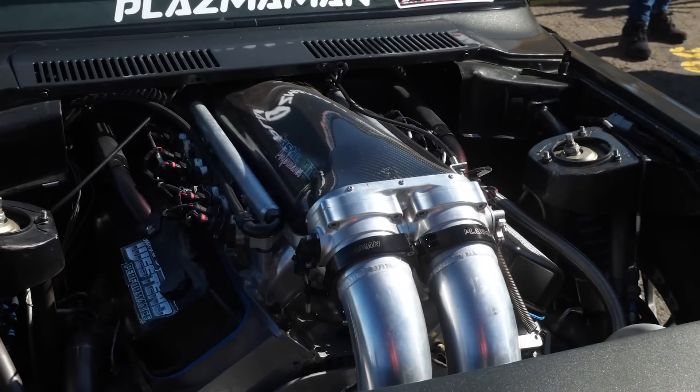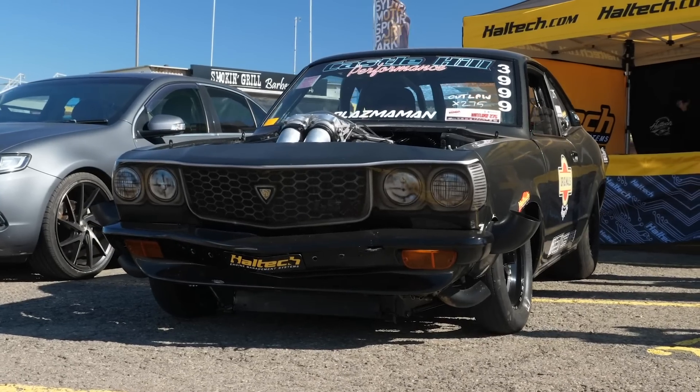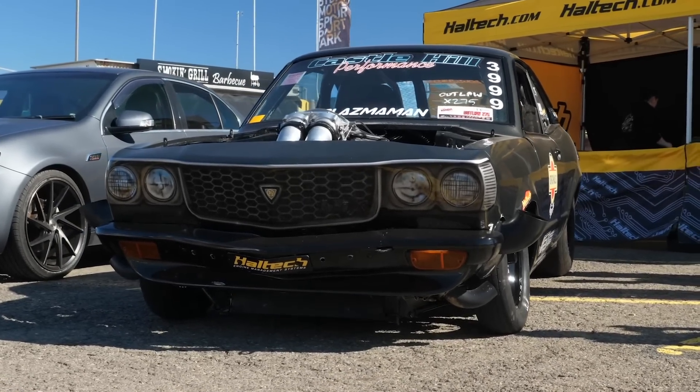While you might not be in love with the idea of a big block Chev fitted to an RX3, there's no way you can argue that this is one fast Mazda.